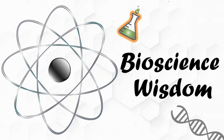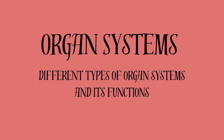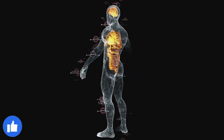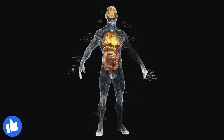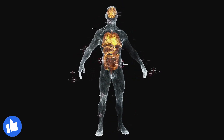Hello and welcome to Bioscience Wisdom. Today we will take a look at organ systems, different types of organ systems, and their functions. Organ systems are a group of organs that work together to perform a specific function in the body. These systems are essential for maintaining the body's overall health and functionality.